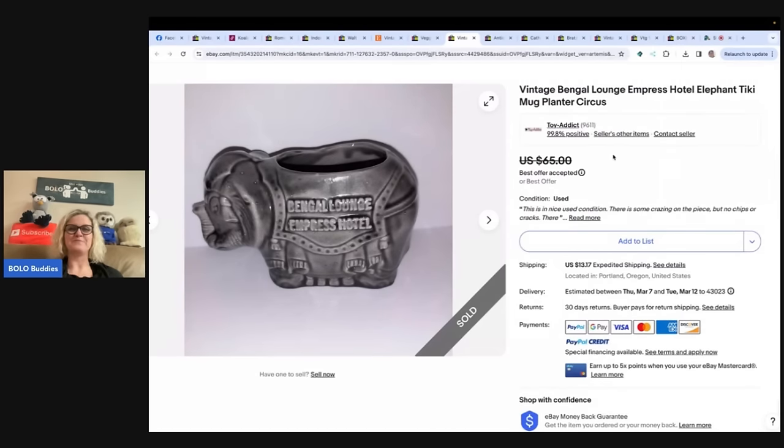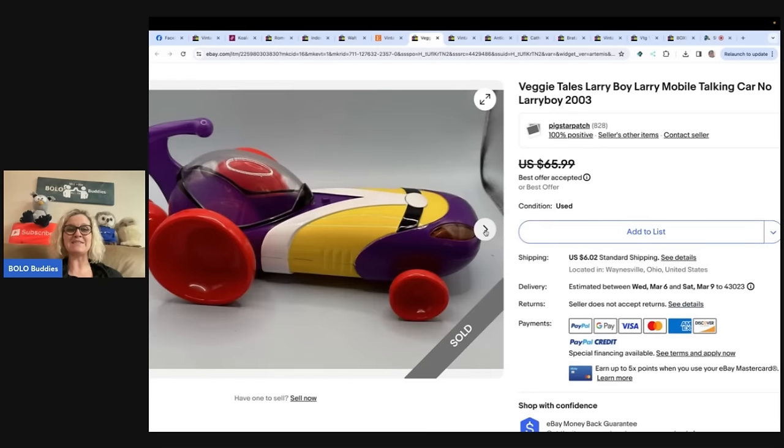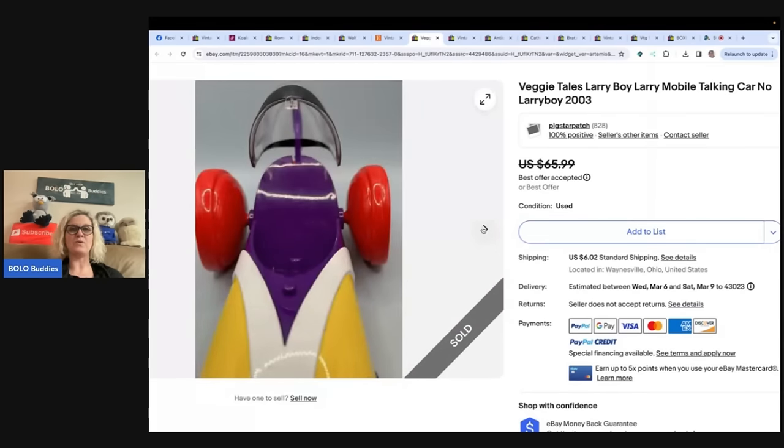This one also comes from Toy Addict. The next item is a VeggieTales Larry Boy Mobile Talking Car. If you do not know about VeggieTales, get to know them — it is a Christian-based series, they have videos and toys, but the toys are not mass-produced in large quantities, so some of them are harder to find. We are Pig Star Patch. Got it at the bins for $1.50, had batteries in it so I knew it worked, took five days to sell, took an offer of $50 and they paid right away. I shipped it the same day. I've done very, very well with VeggieTales.